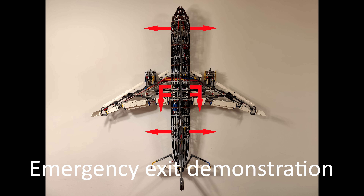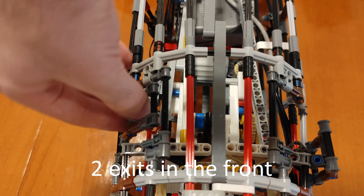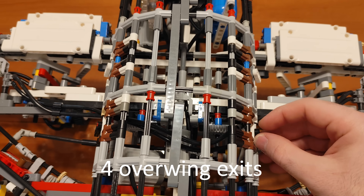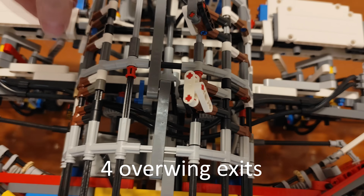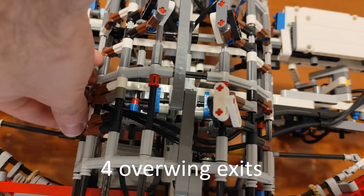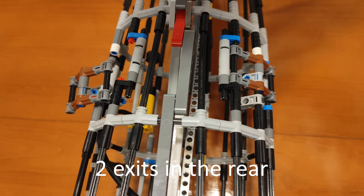The emergency exits are marked with exit signs. In the event of evacuation, it is important to leave your luggage and follow the floor path marking, which will guide you to the emergency exits. Please take a moment to locate the exit nearest to you, keeping in mind that it may be behind you.